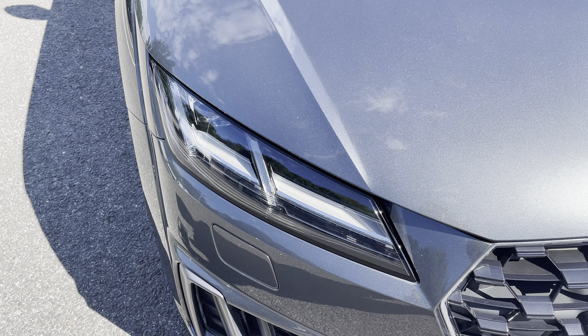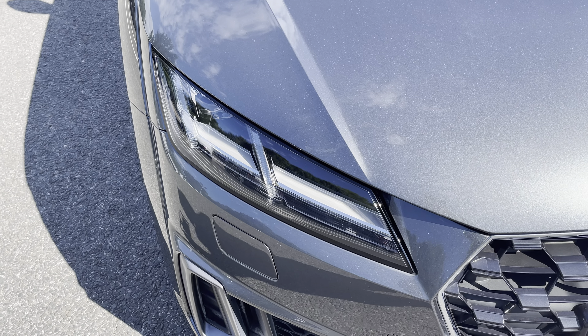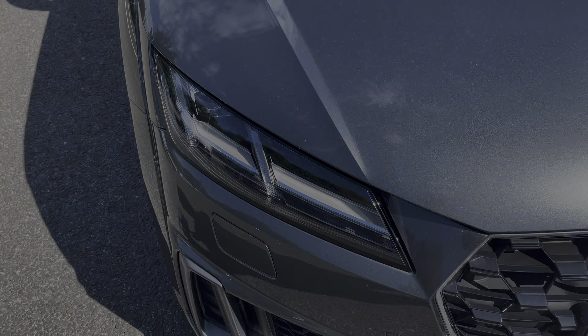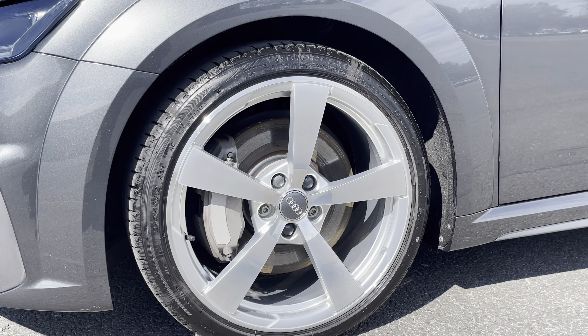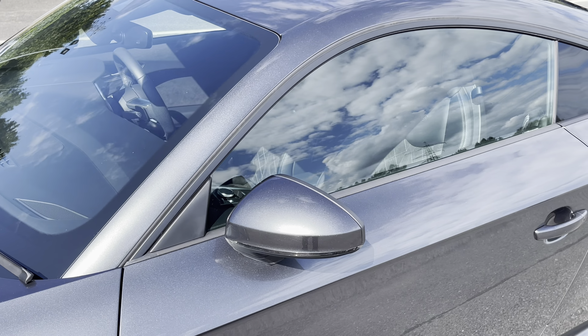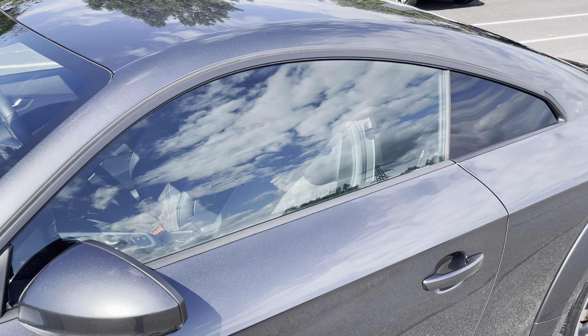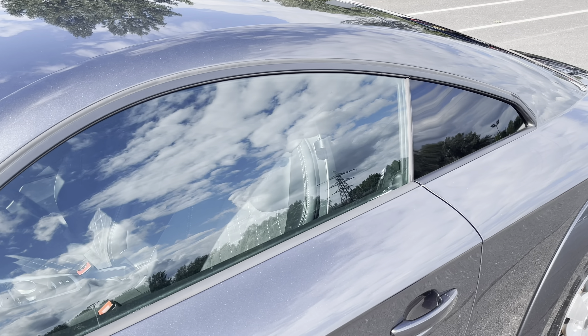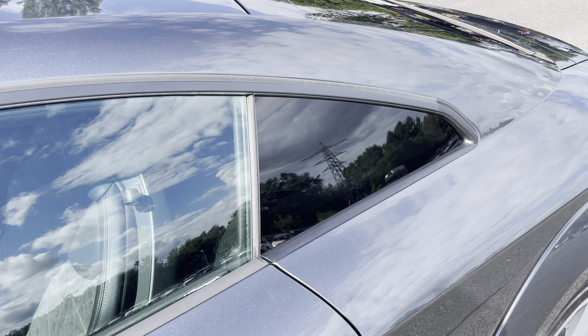Starting at the front of the car we have the striking LED headlights providing high quality illumination. Around the side we have the 19 inch 5 spoke design alloy wheels, while there's body coloured door mirrors and black window trims for a sleek yet stylish look, with the rear privacy glass ensuring extra security for your rear seat passengers.